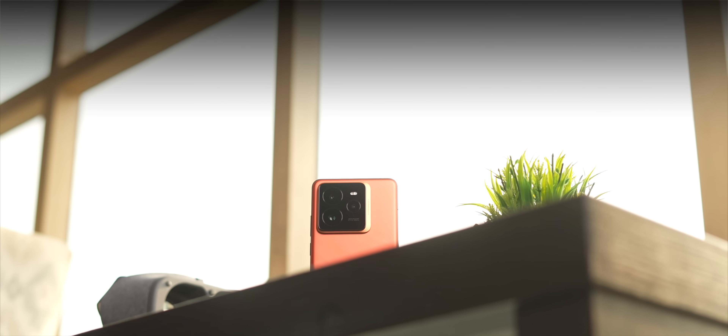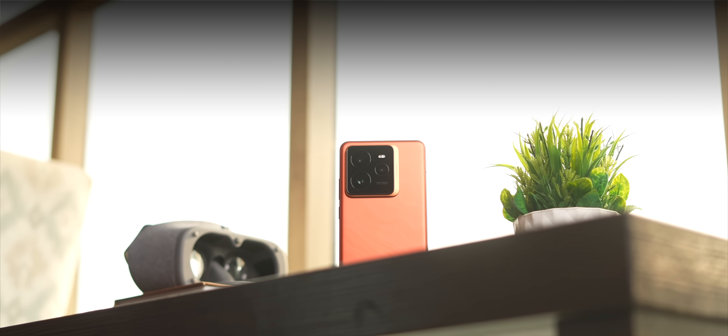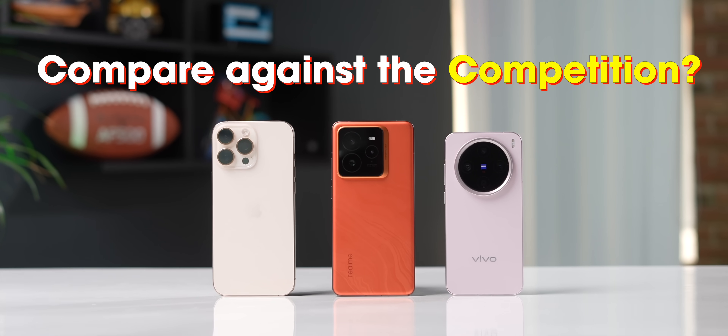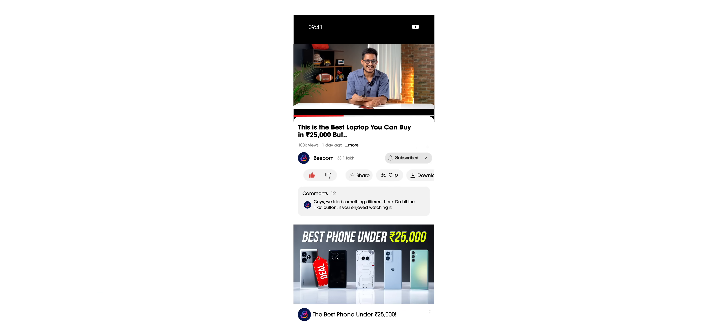I know you must be having a lot of questions about this new processor. Does it actually reach the 3 million mark in AnTuTu? How is the gaming performance? Does it overheat? And finally, how does it compare against the competition? In this video, I'll answer all your questions. So hit the like button and let's get started.